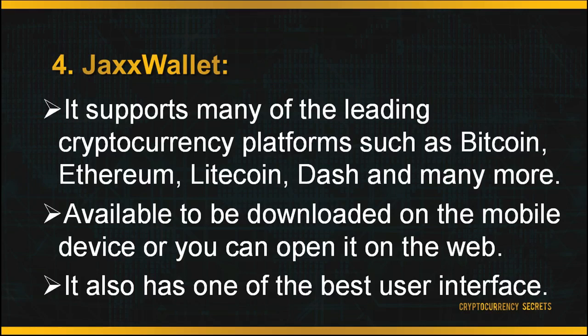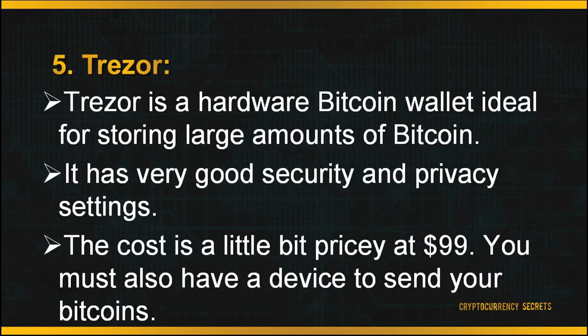However, as the code is not open source, the system can sometimes get quite slow to load. The last wallet is Trezor. Trezor is a hardware Bitcoin wallet ideal for storing large amounts of Bitcoin. It is suitable for beginners, very user-friendly, and has very good security and privacy settings. The web interface is easy to use and the device comes with a built-in screen. Most importantly, it is open source software. As it is a very secure and practical device, the cost is a little pricey at $99. You must also have a device to send your Bitcoins.